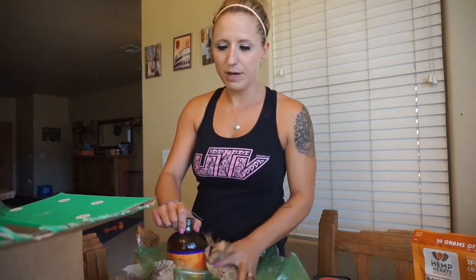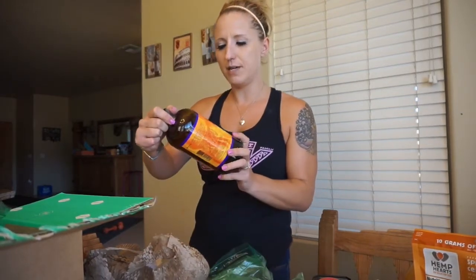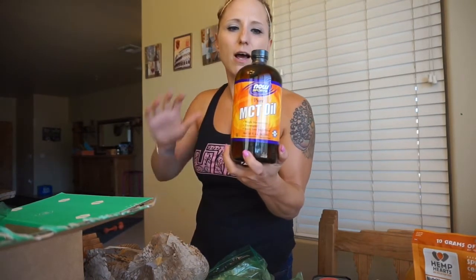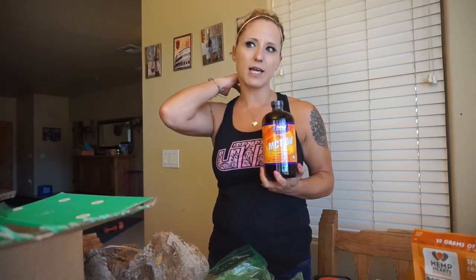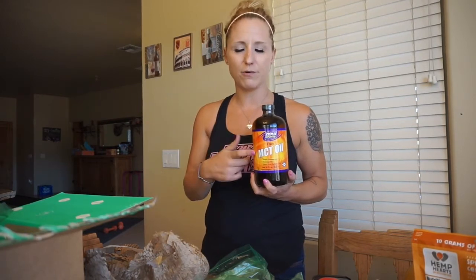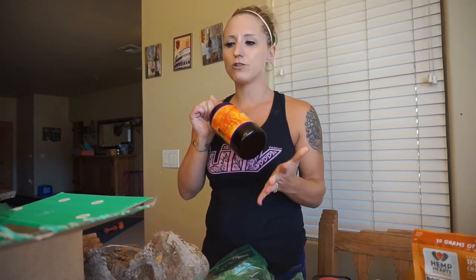I ended up getting this MCT oil from Now Foods — pure MCT oil. I thought I had deleted it from my cart because I ended up ordering the Bulletproof brand MCT oil from Amazon. I guess I ordered this too, so I'll have a backup. I just finished my last bottle of this — it's great, but I heard really good things about the Bulletproof brand so I wanted to try that.